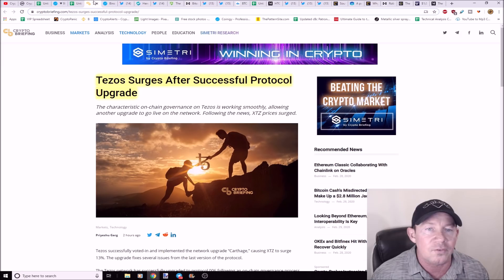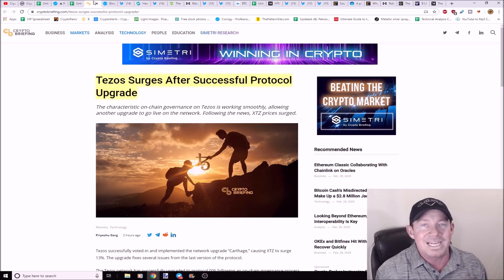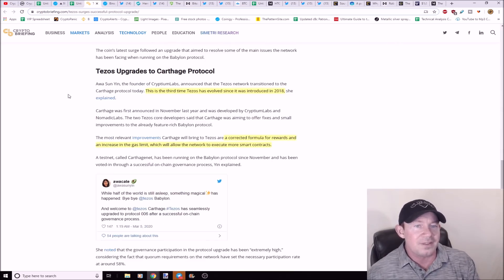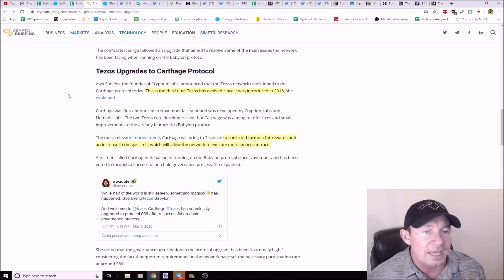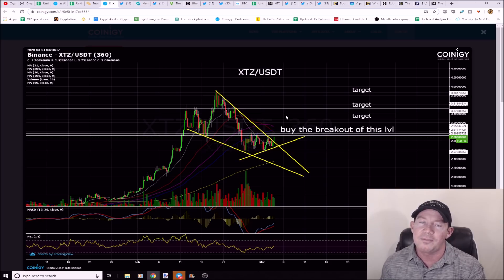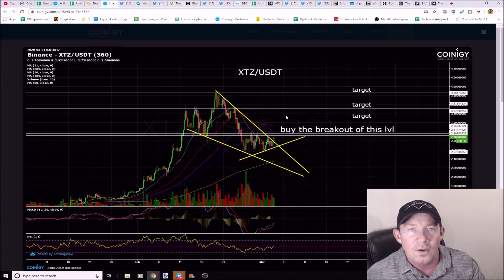Tezos surged after a successful protocol upgrade. News is part of this — retail buys on news — but technicals are part of this too. Whales, smart money, and institutions buy on technicals. You have to have a well-rounded approach to this market to be very successful. This is the third protocol upgrade for Tezos since 2018. They corrected a formula for rewards and increased the gas limit, which will allow the network to execute more smart contracts. I had a Tezos setup posted on the fourth, and it did break out — so a lot of times you get amazing setups on these coins before the news happens. Someone just made $400 on an XTZ trade.